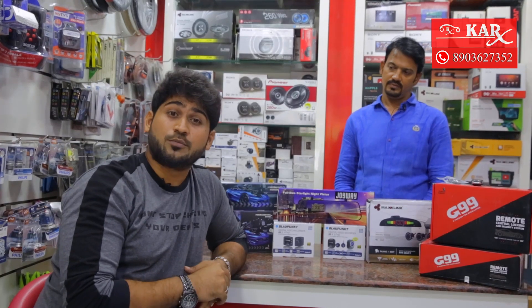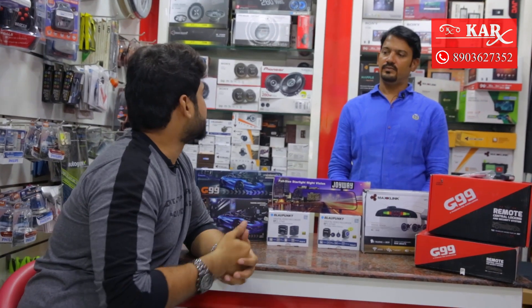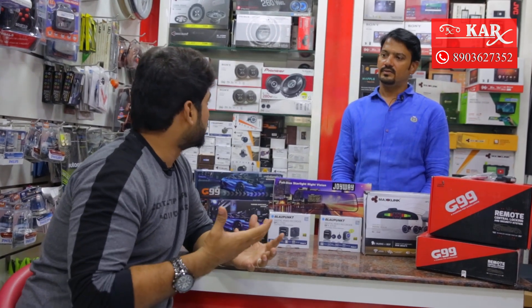We have a car, but it's very important to know its anti-theft systems. So let's talk about the systems — what are the systems, what are the accessories? We have a lot of security.